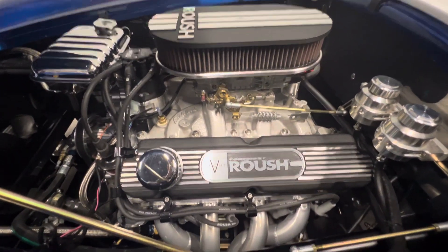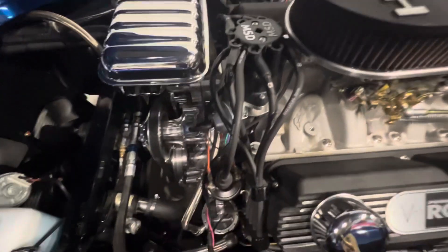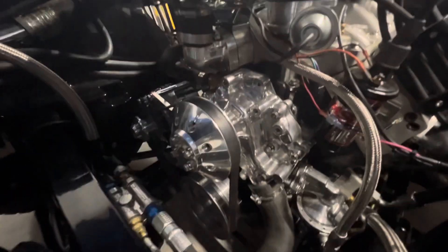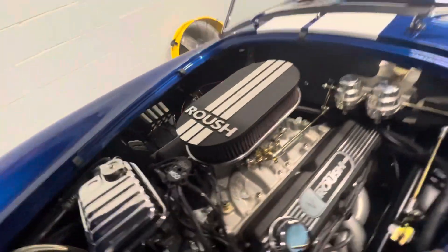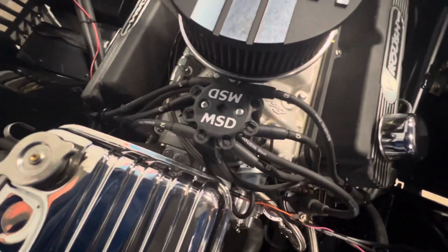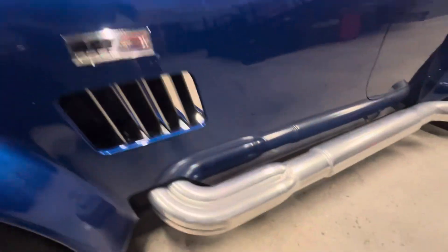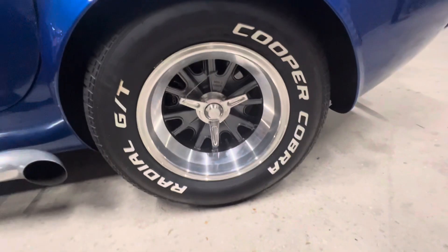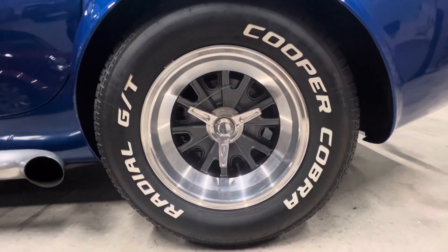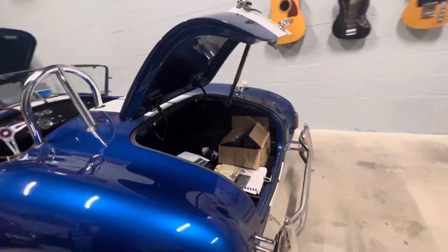Chrome engine details, Edelbrock manifold, MSD distributor, ceramic coated sight pipes. It's finished in blue with white stripes. 15-inch wheels with the spinners, Cooper Cobra Rado GT tires, driver-side chrome roll bar.